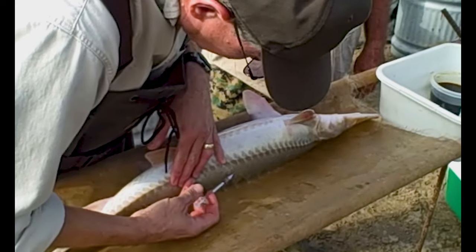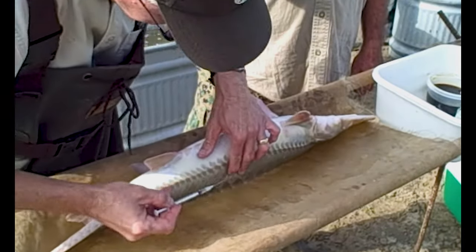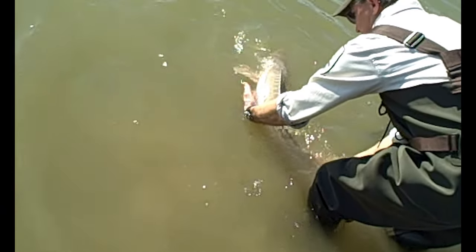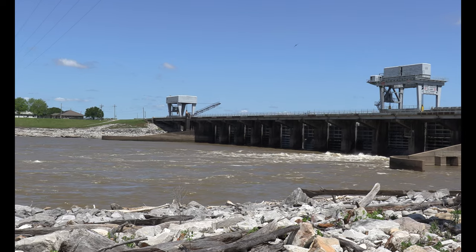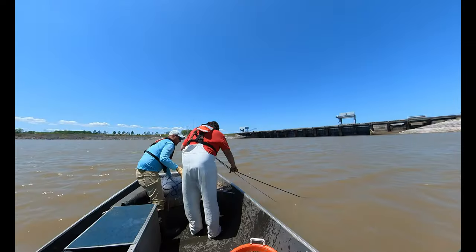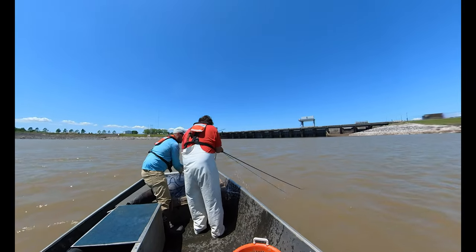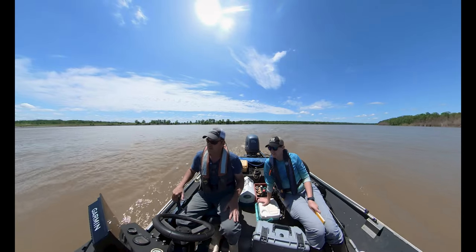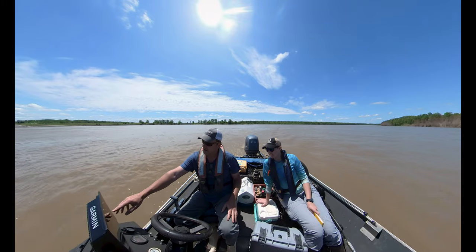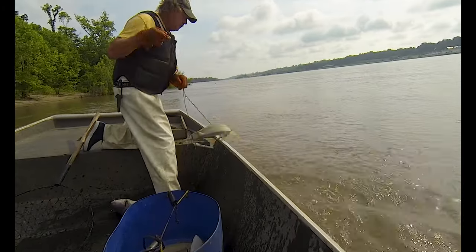Pallid sturgeon were federally listed in 1991. Shortly thereafter, crews noticed that pallid sturgeon were being entrained through the control structure into the Atchafalaya system, where they were not previously known to occur. The Old River Control Complex is the last of the Mississippi Rivers and Tributaries project areas that has not undergone a biological opinion.